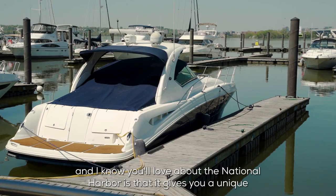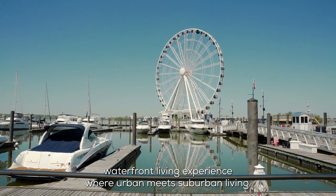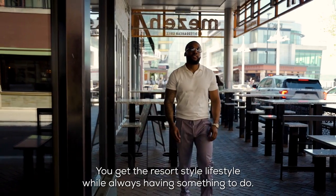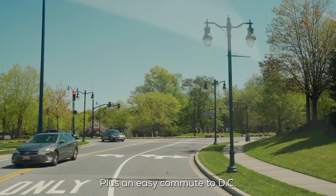What I love — and I know you'll love — about National Harbor is that it gives you a unique waterfront living experience with urban meets suburban living. You get the resort-style lifestyle while always having something to do, plus an easy commute to D.C.